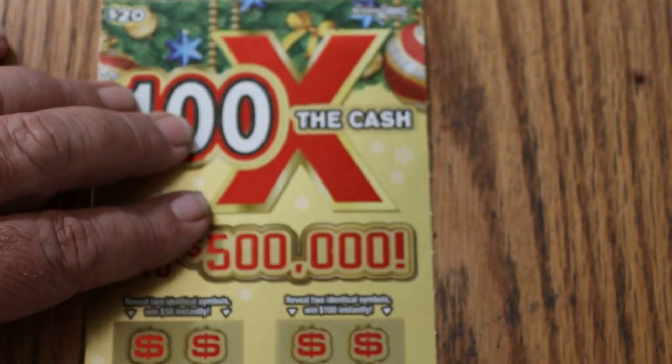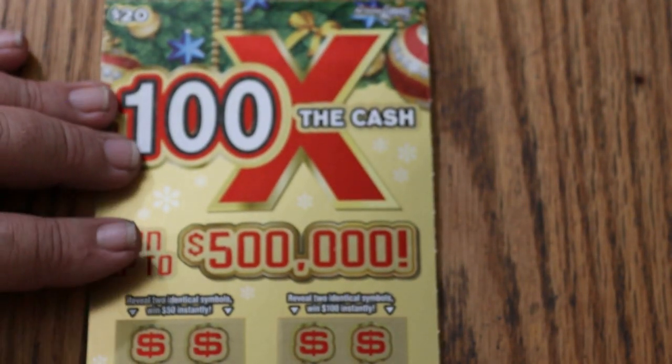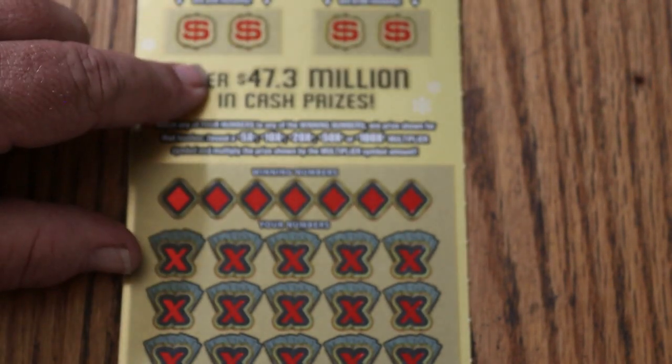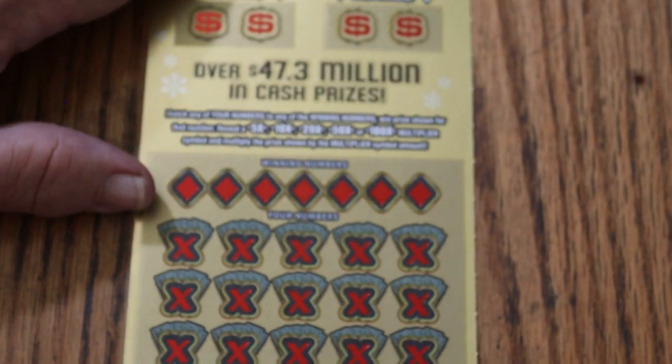Now we come to the new $20, 100 Times the Cash Christmas ticket. Match your number to the winning numbers, or you can find multipliers of 5, 10, 20, 50, or 100 times. Or you can get a bonus for 50 or 100 if you match two identical symbols. That's pretty much it - let's see what happens.